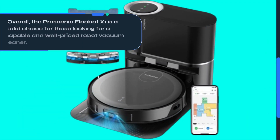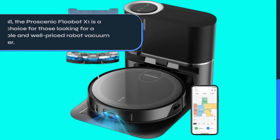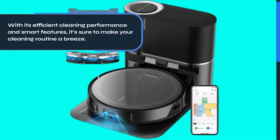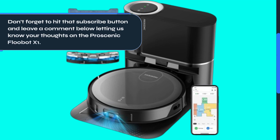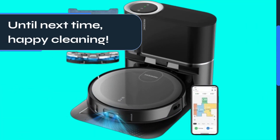Overall, the ProScenic Flubot X1 is a solid choice for those looking for a capable and well-priced robot vacuum cleaner. With its efficient cleaning performance and smart features, it's sure to make your cleaning routine a breeze. That's it for today's review — don't forget to hit that subscribe button and leave a comment below letting us know your thoughts on the ProScenic Flubot X1. Until next time, happy cleaning!